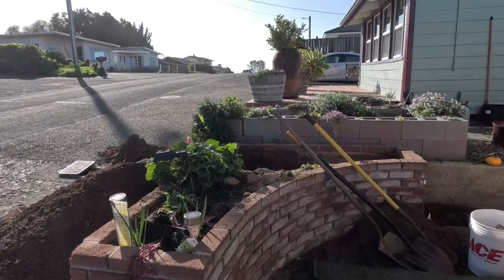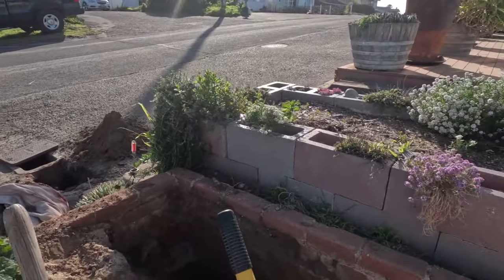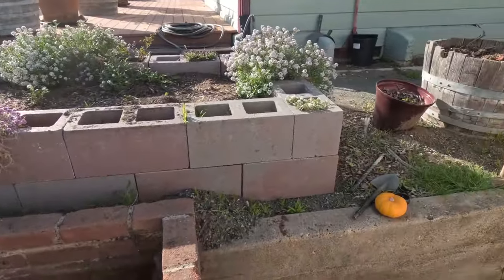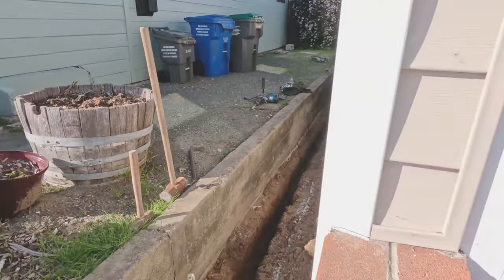Next up was replacing the old water line. It had some leaks and it was not as big in diameter as we wanted. Grant trenched the side of the house and underneath leading to the old bathroom, removing all the old water line. We replaced them with copper.